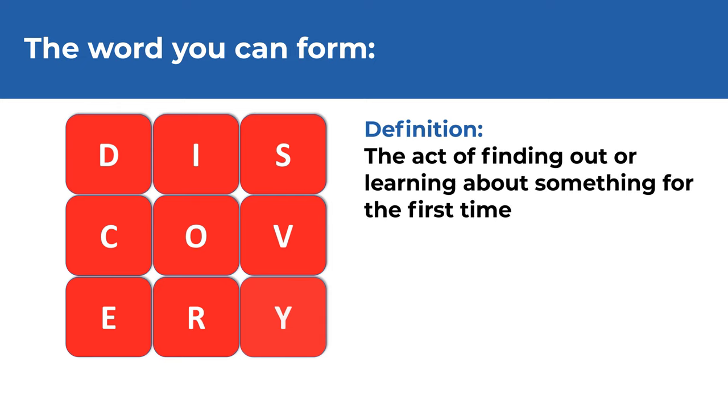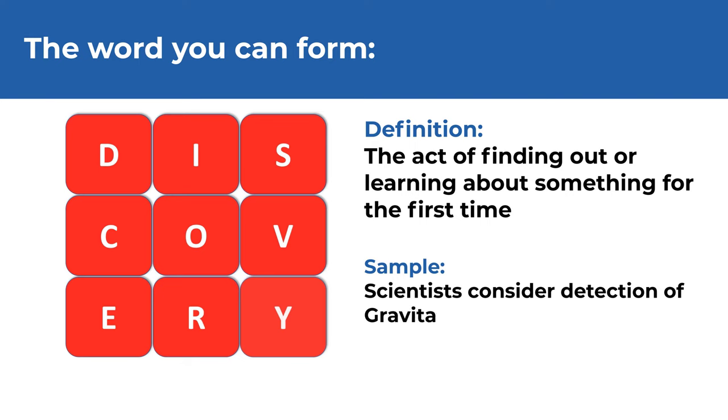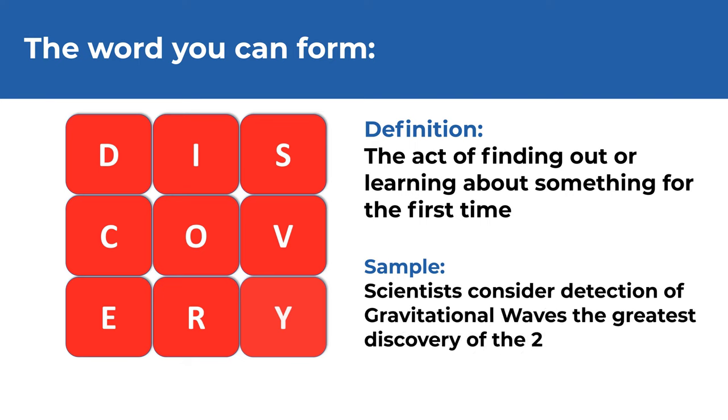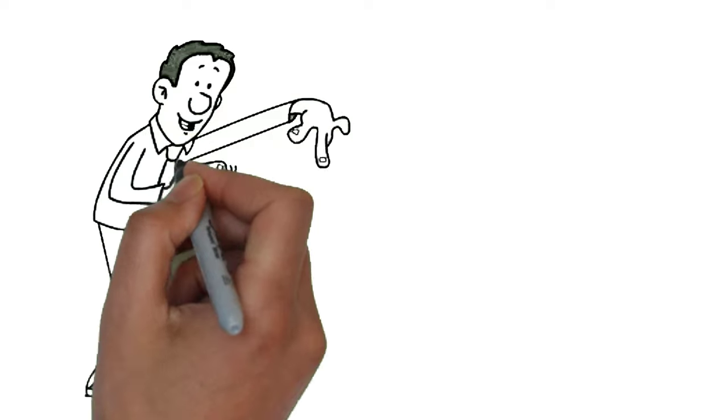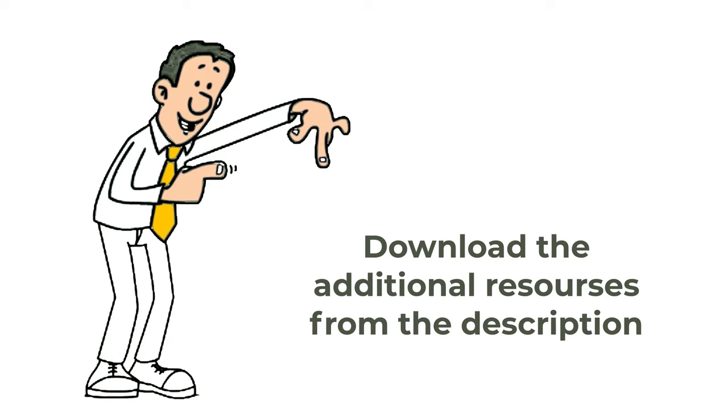The definition of discovery is the act of finding out or learning about something for the first time. A sample sentence: Scientists consider detection of gravitational waves the greatest discovery of the 21st century. Did you discover any other words? Make sure to post them in comments. And if you are getting ready for the test, check the description of this video for links to additional resources.